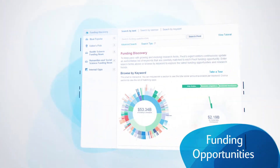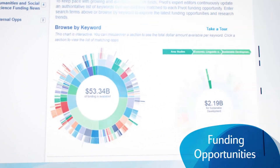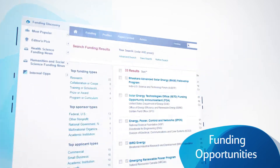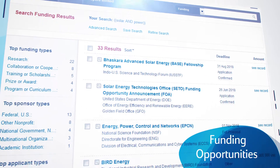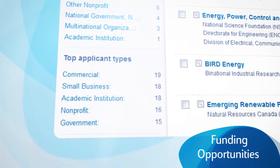Pivot exposes researchers to the most comprehensive, editorial-curated, global source of funding opportunities totaling billions of dollars and growing. With Pivot, you gain access to a wide variety of funding opportunities from government, corporate, and foundation sponsorships.